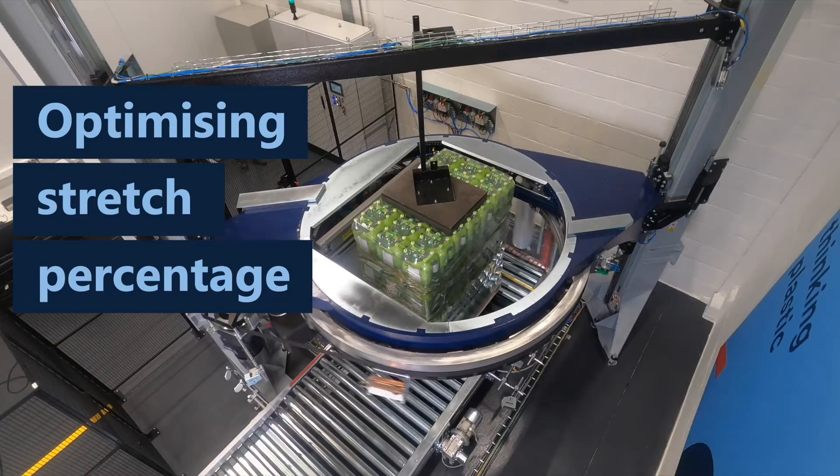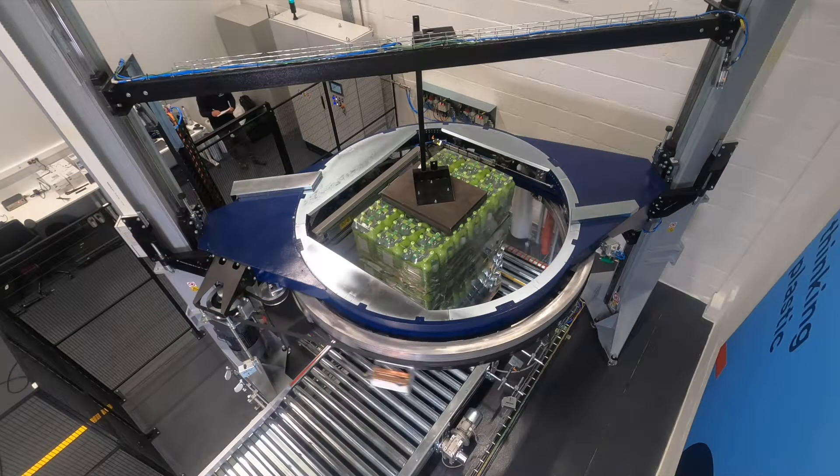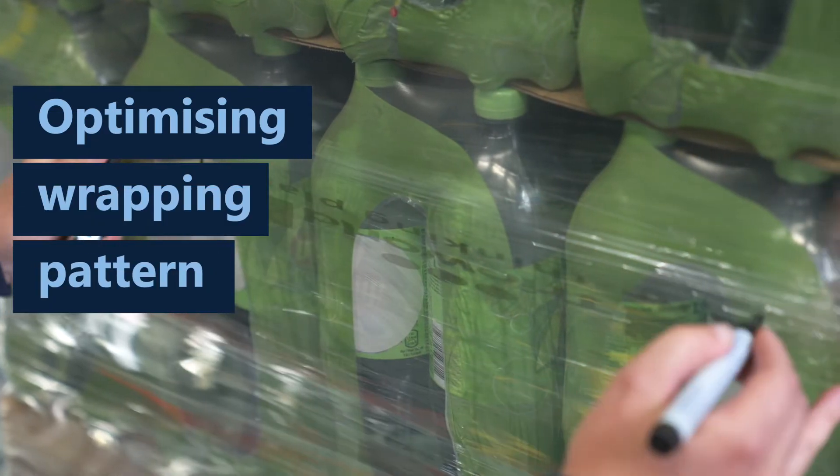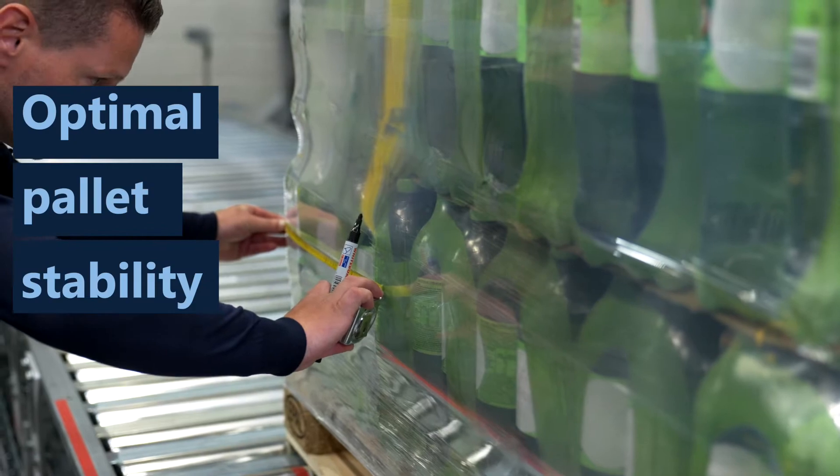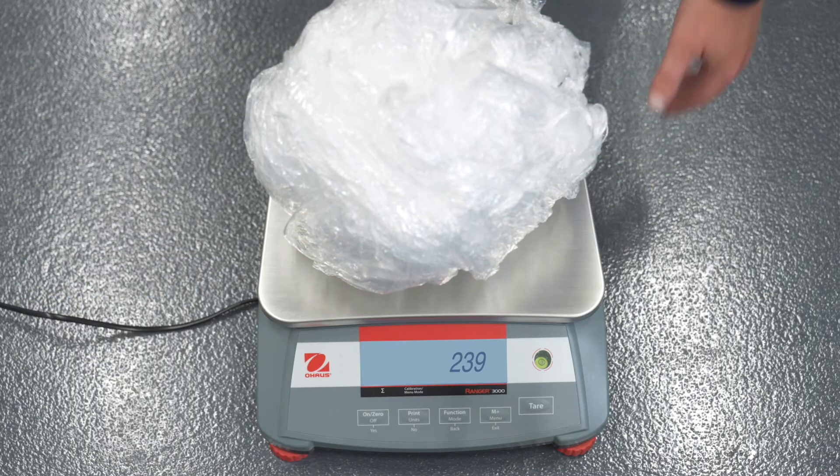Next, the optimum stretch of the stretch film is determined for the specific load and the wrapping pattern is optimised. This ensures optimal pallet stability with minimal film consumption.